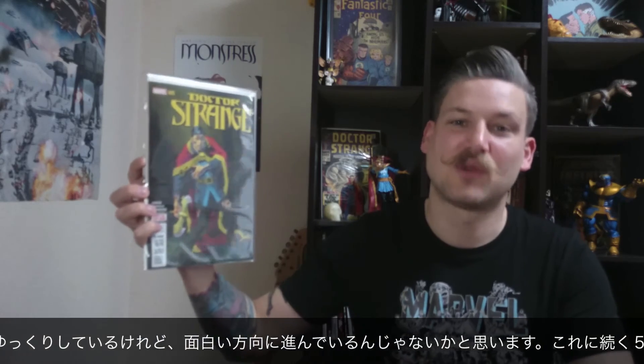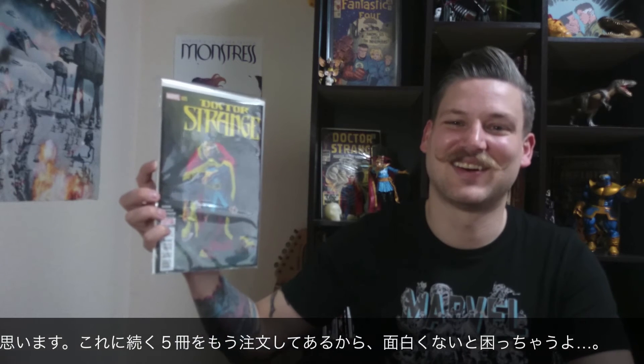Here we have something you haven't seen in my pull list in a little while — I guess out of the blue I picked it up again. Of course I have been reading it. This is Nailbiter, issue number 20 — it's a pretty interesting story about a town that breeds serial killers. Doctor Strange number 5. I think it was a little slow picking up, but I think it could go in very good directions with the End of Magic coming up. I hope so because I ordered like the next 5 issues that pertain to this story arc.